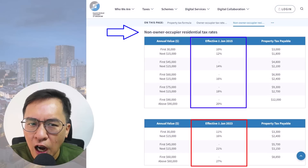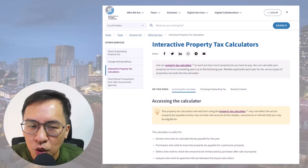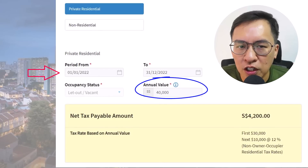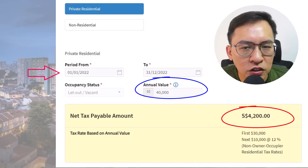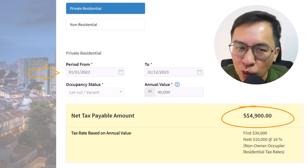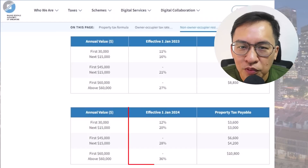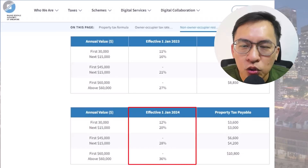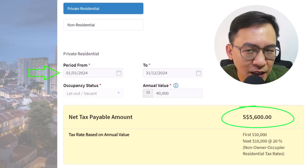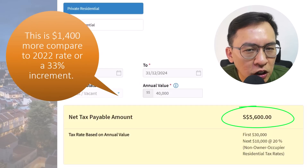If you are unsure how much more tax you need to pay, you can calculate using IRAS's online calculator — we'll leave the link in the description below. Assuming your property's annual value is $40,000, you would have paid $4,200 in property tax in 2022. With the higher tax rate in 2023, you will need to pay $4,900. Come 2024, the rate will be further raised to 12%–36%, meaning your investment property will owe $5,600 in taxes — that's $1,400 more than 2022 rates, a 33% increment.